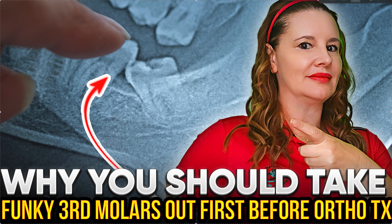A lot of times patients say, 'Hey, I don't want to have my third molars taken out for treatment. Do I have to?' And my answer is going to be, well, that depends. You've got to take a look at the case.